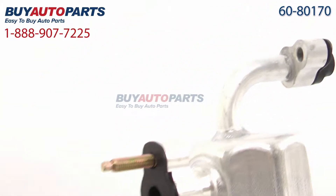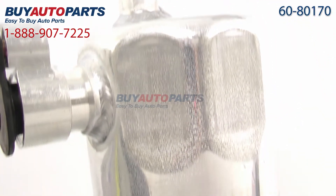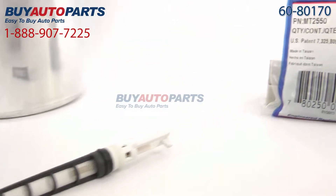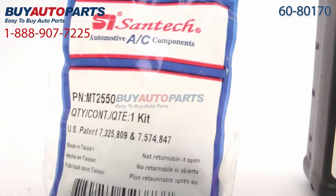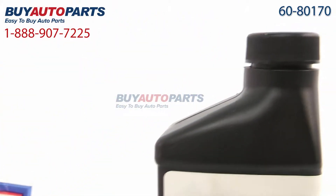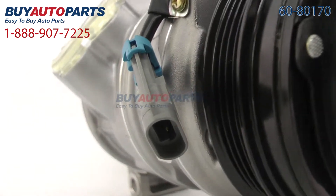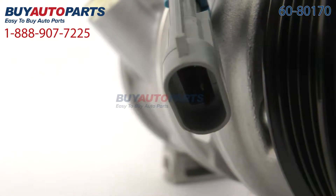Our five-piece repair kits come with a brand new compressor with the clutch included, a dryer also known as an accumulator, an expansion device, the o-rings, and the oil for the AC system. That's everything you need for a basic replacement. In severe cases, you may also need to replace the condenser or evaporator, and we have hundreds in stock should you need them.